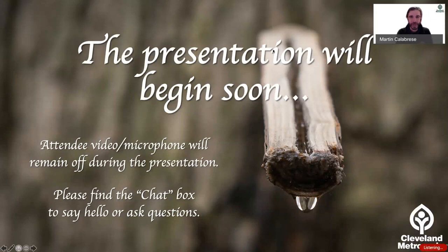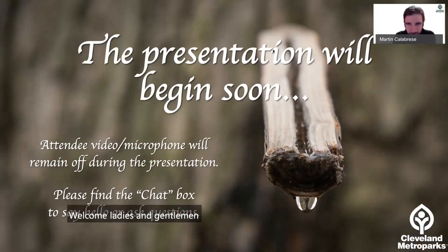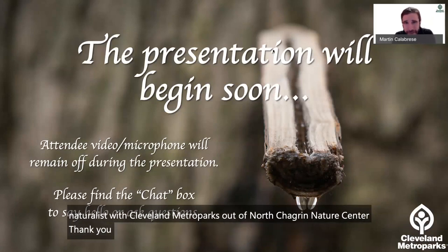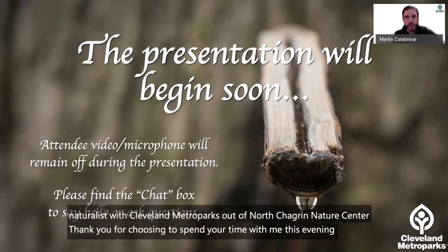Welcome, ladies and gentlemen, boys and girls. I'm Marty Calabrese, a naturalist with Cleveland Metro Parks out of North Chagrin Nature Center. Thank you for choosing to spend your time with me this evening. Tonight's topic: maple sugaring.